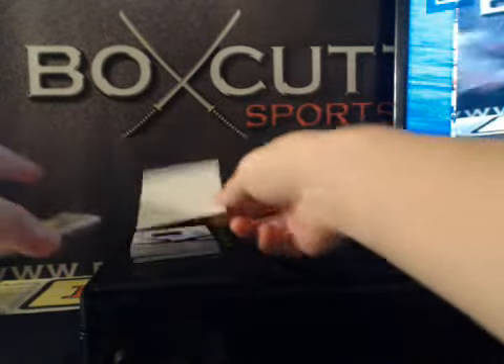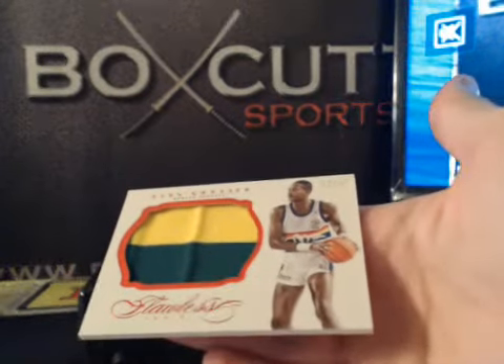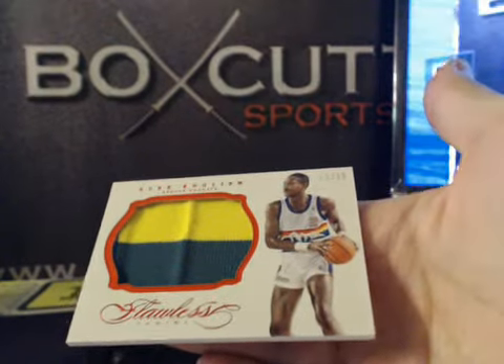Alright, let's go. What have we got next? Another Ruby Patch, 12 of 15 — Alex English. Two-Killer Alex English, 12 of 15.